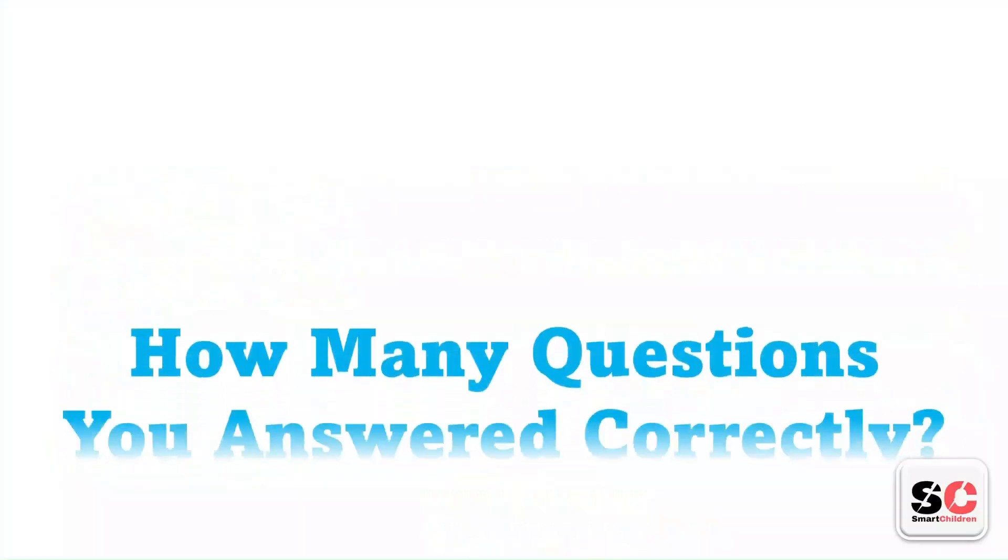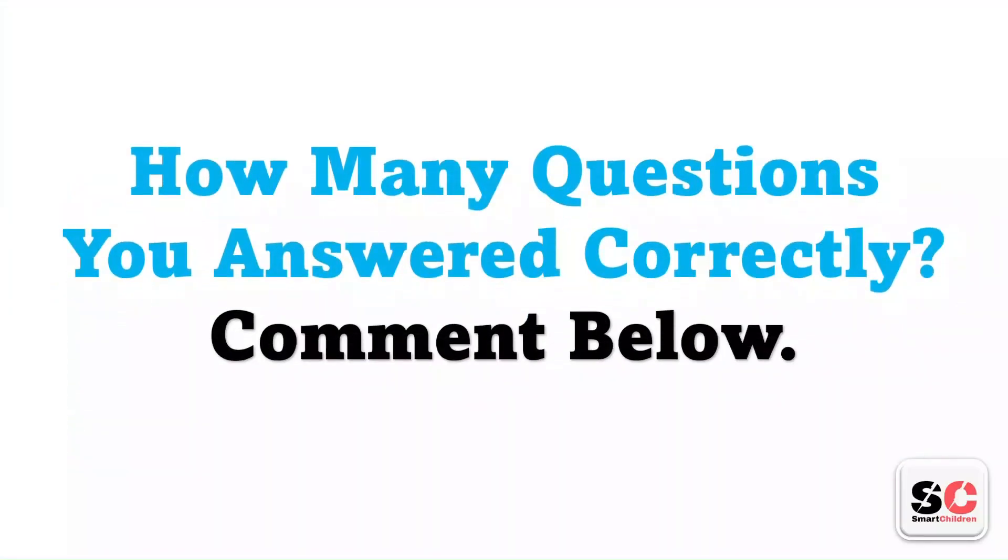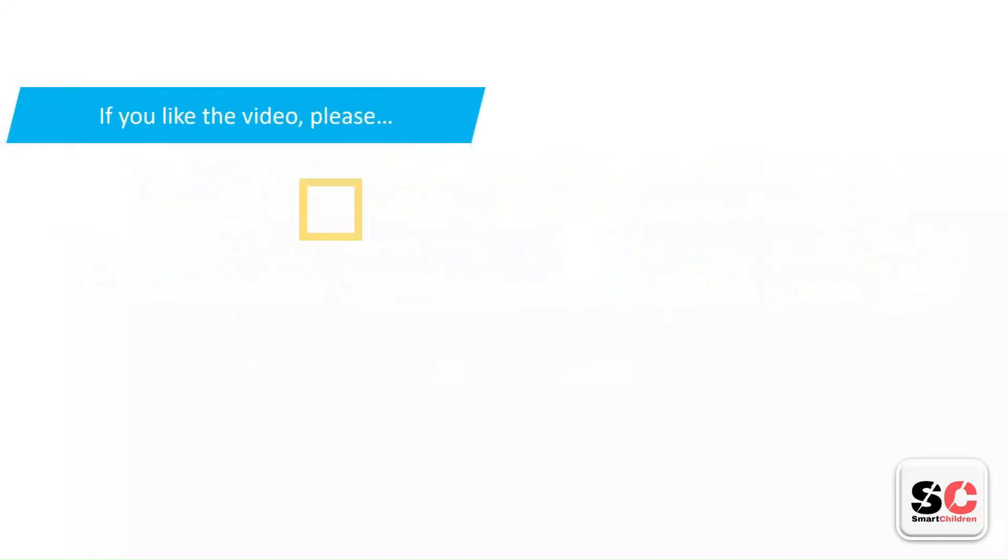How many questions did you answer correctly? Comment below. If you liked this video, please like, share, and subscribe to our channel.